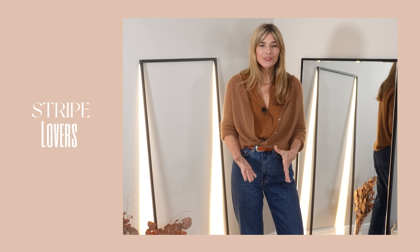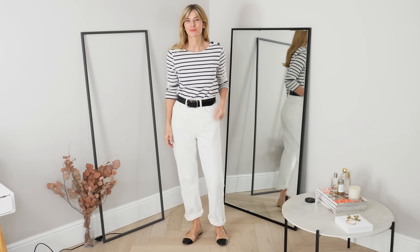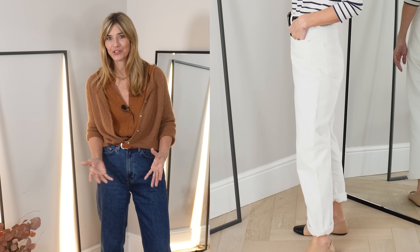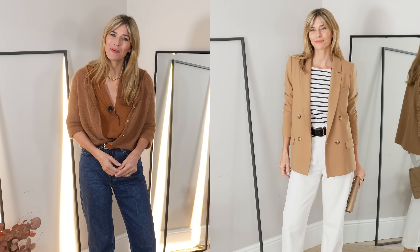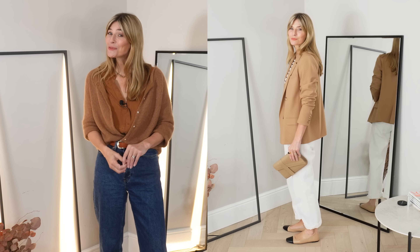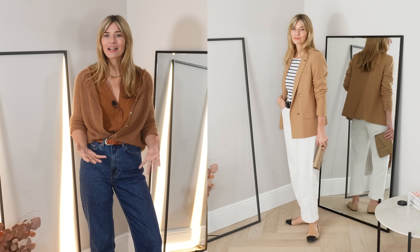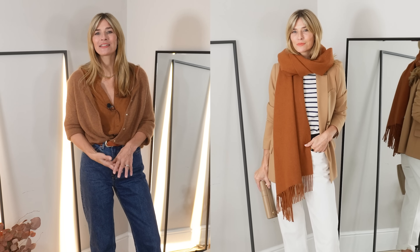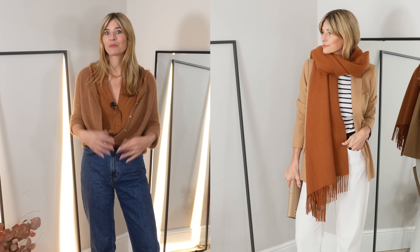Stripe lovers — who said you couldn't pair stripes with your neutral outfit ideas? Certainly not me, as it's one of my absolute favourite go-to looks. It's a little bit Parisian, a little bit classic and so incredibly versatile. I started off with probably the most timeless version: pairing my winter white jeans with my Breton top. I added a camel blazer to mix up the lengths and really just ground the look, then my light camel clutch and some super affordable Chanel dupes to finish. It's a very classic, never-fails kind of neutral outfit idea.